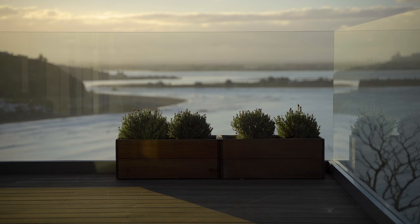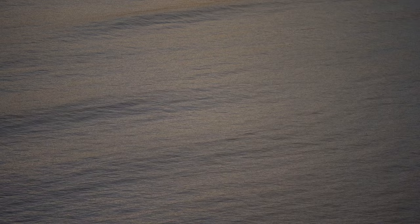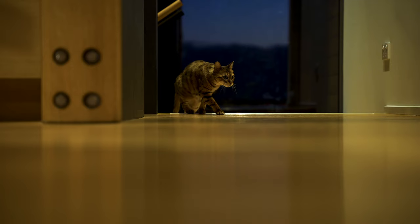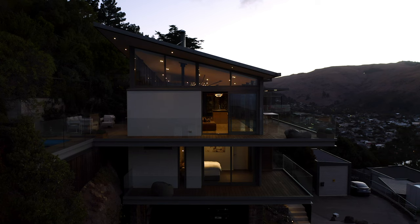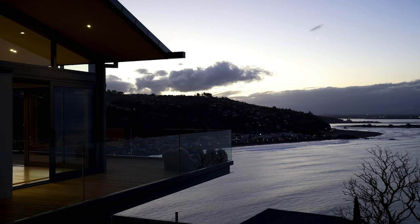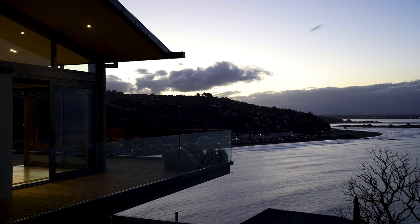I believe New Zealand architects do not follow international trends anymore. Like ourselves, we're trying to embed our architecture into the New Zealand environment — like this house between the Natural Reserve and the sea. And I do hope that New Zealand architecture will continue down this track.